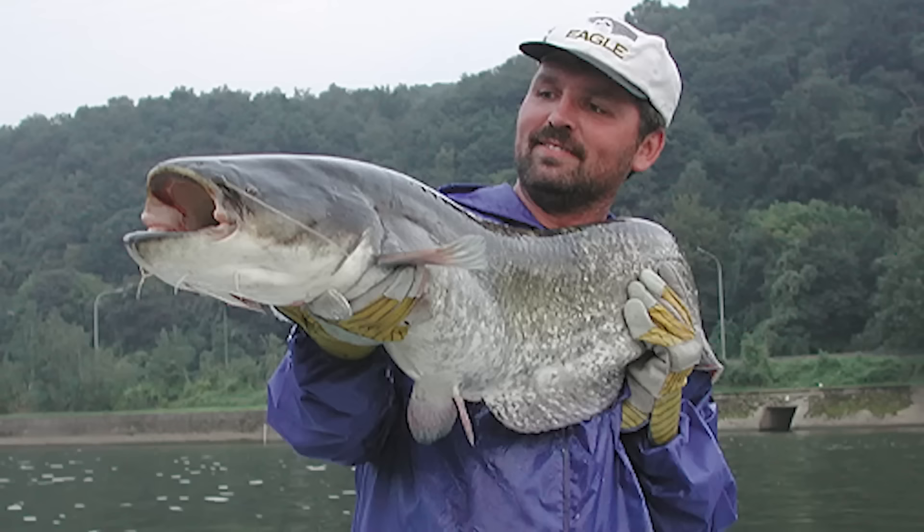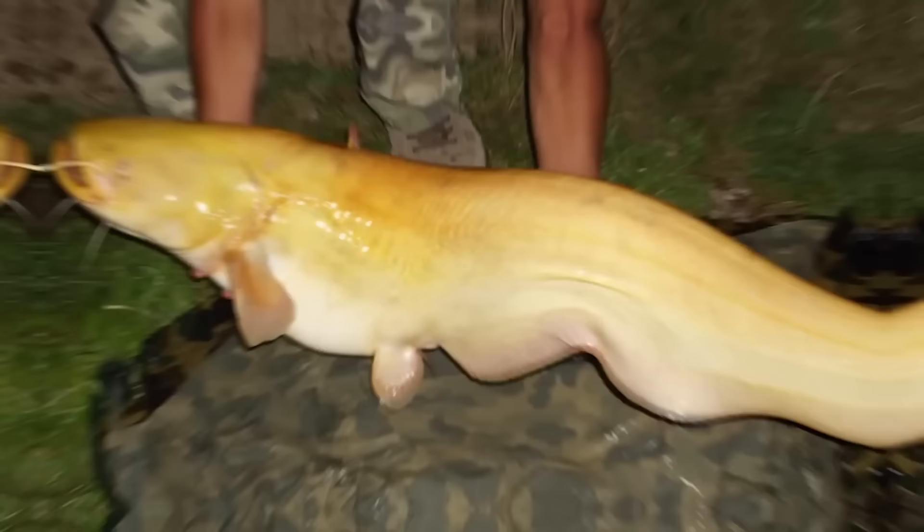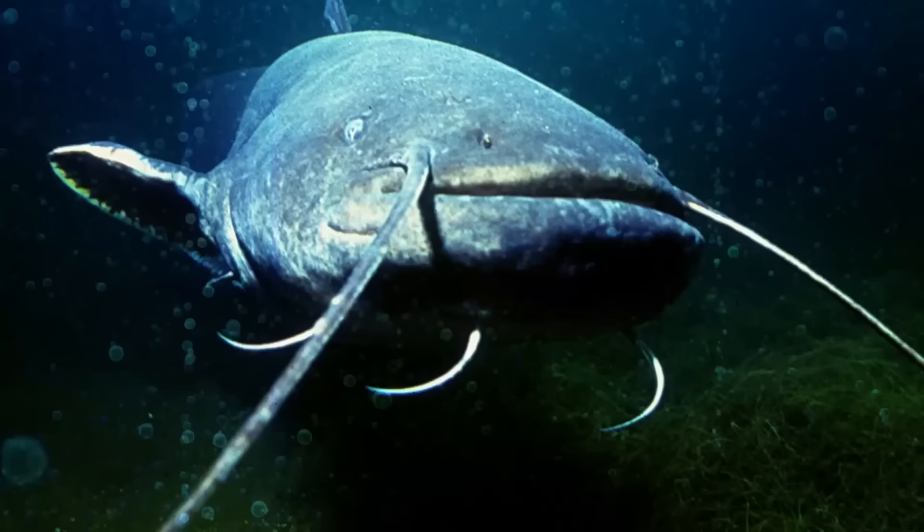The massive catfish in the Chernobyl cooling pond are of a perfectly normal size for their species. Known as Wells catfish, it's customary for them to weigh as much as 350 pounds — 158 kilograms — if the conditions are right. There are even stories of Wells catfish growing even bigger, but it's rare. Fishermen have certainly caught specimens that outweigh the fish at Chernobyl, which are pretty ordinary despite their impressive size.